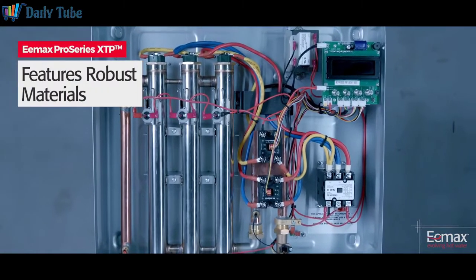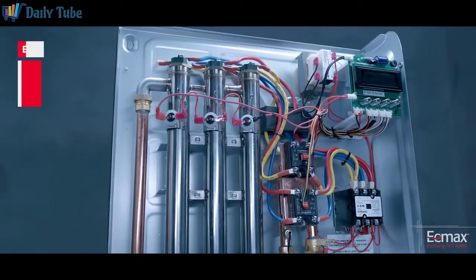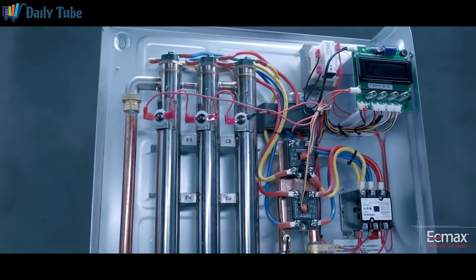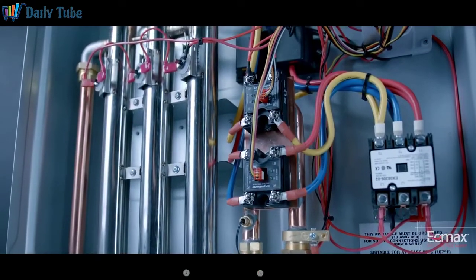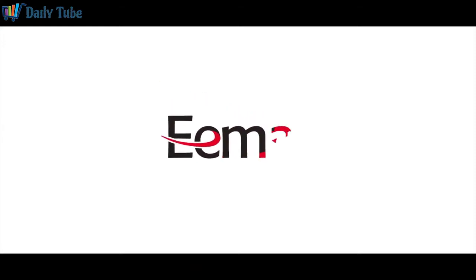ProSeries XTP features robust materials to extend the life of the product, including powder-coated galvanized steel, stainless steel heating chambers, and sheathed copper heating elements — quality that is built to last. Expect exact thermal performance and stability with ProSeries XTP.